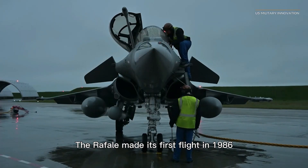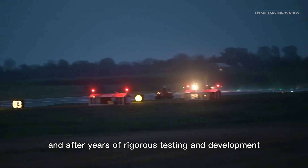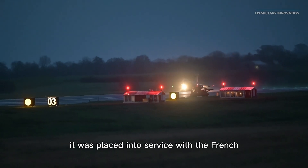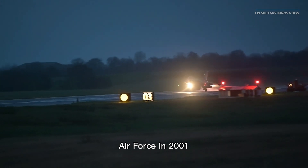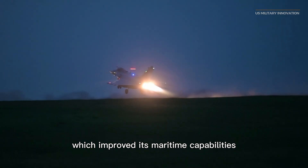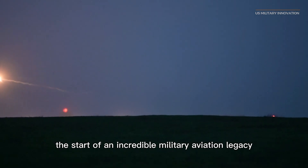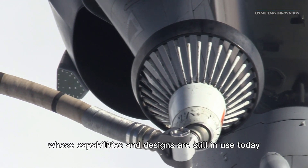The Rafale made its first flight in 1986, and after years of rigorous testing and development, it was placed into service with the French Air Force in 2001. The French Navy later adopted the Rafale, which improved its maritime capabilities, signaling the start of an incredible military aviation legacy.